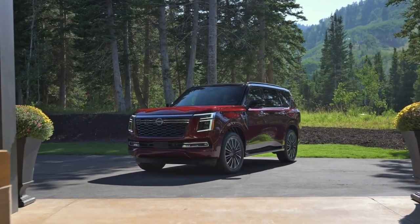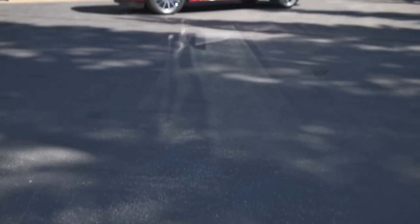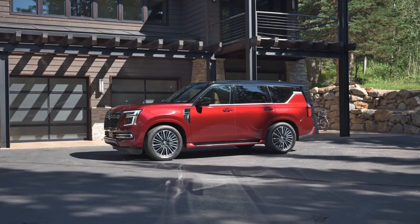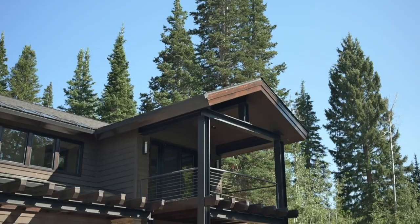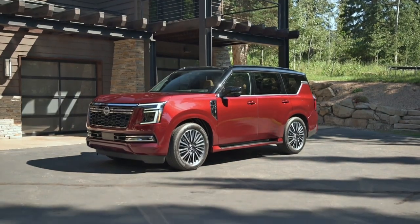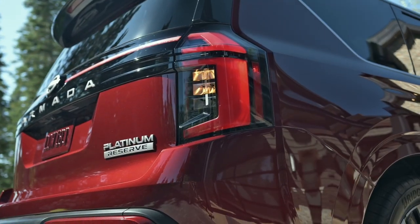The all-new 2025 Nissan Armada undergoes a significant transformation that enhances on-road comfort, ushers in greater levels of craftsmanship, seamlessly incorporates the latest technologies, and opens new off-road frontiers with the nameplate's first Pro 4X grade.